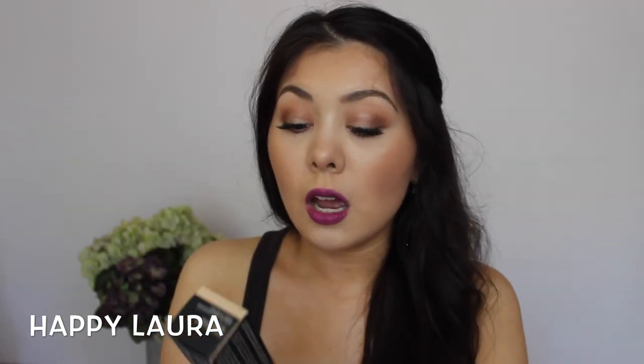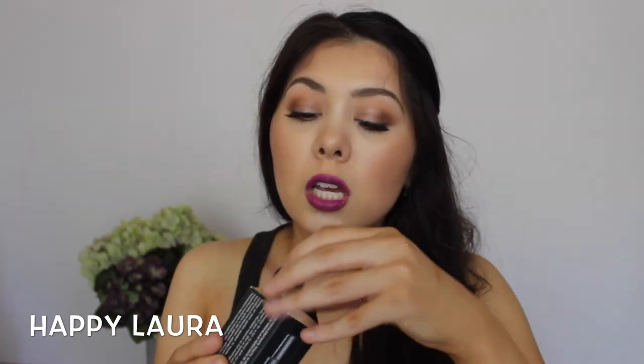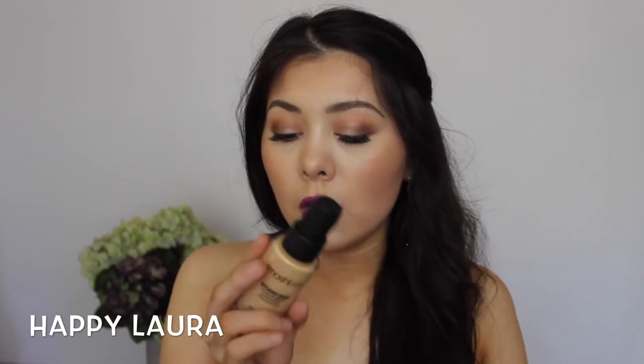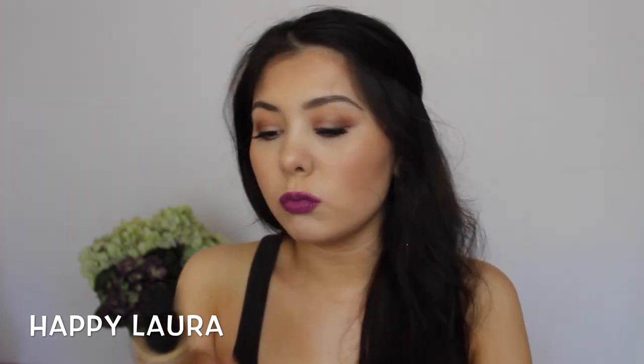One last foundation and then onto lips. I decided to pick up the Smashbox Studio Skin Foundation. I picked mine up in shade 2.1 from memory and I haven't used it yet. Same packaging as the Bobbi Brown with the little lid and then the pump. I feel like this is going to match — we'll see.